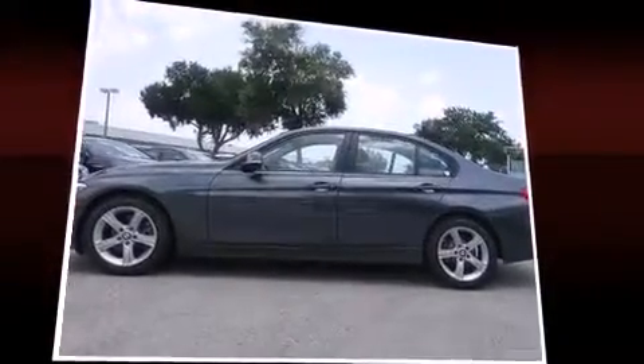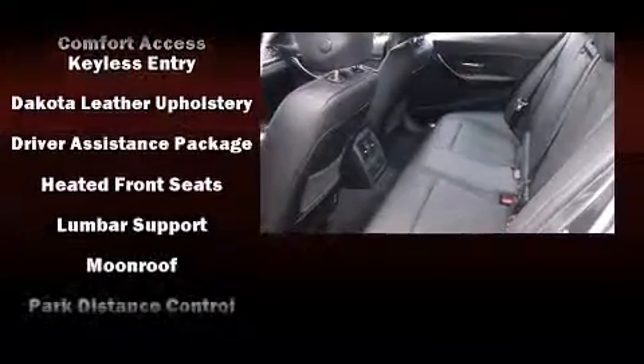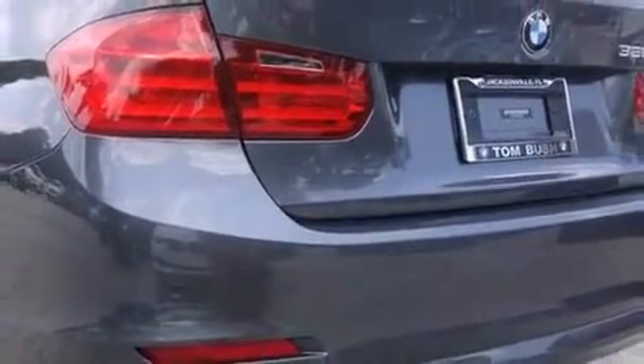BMW ensures the safety and security of its passengers with equipment such as dual front impact airbags, head curtain airbags, ignition disabling, an emergency communication system, and four-wheel disc brakes with ABS. This car was designed with safety in mind, allowing you to drive with even greater assurance.